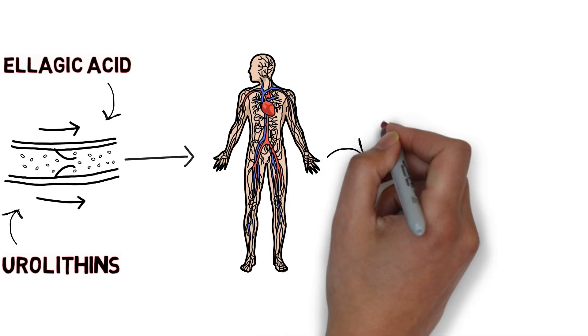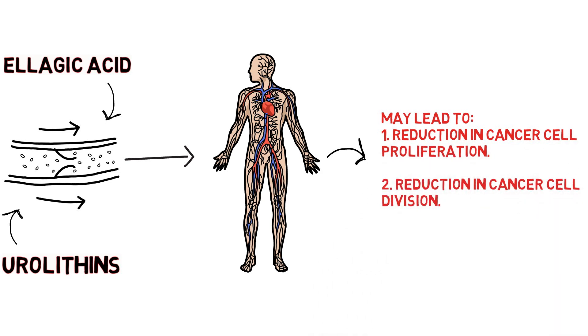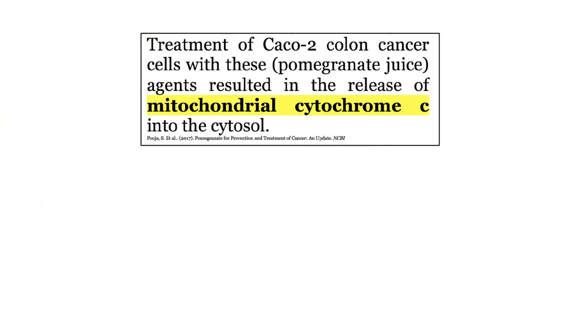Pomegranate juice and even isolated components from pomegranate juice have been shown to inhibit the proliferation — i.e. growth and cell division — of several types of cancer cells in a laboratory setting. One study showed that the treatment of one specific type of colon cancer cells with pomegranate juice agents resulted in the release of mitochondrial cytochrome c into the cytosol of cells, and the release of cytochrome c from the mitochondria of these cancer cells essentially commits the cell to cell death, or cellular suicide, also known as apoptosis.